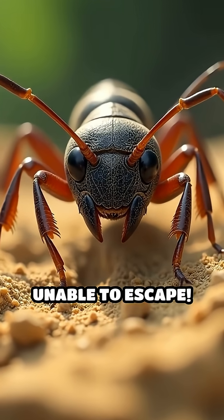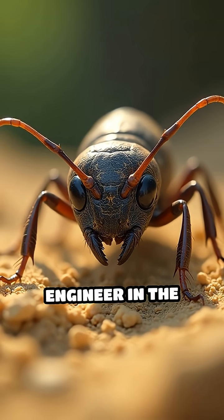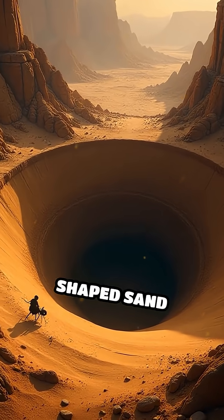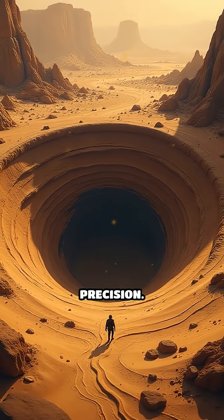Imagine falling into a pit and being unable to escape. Meet the antlion larva, a master engineer in the insect world. These tiny predators create perfectly shaped sand pits — nature's own death traps designed with incredible precision.